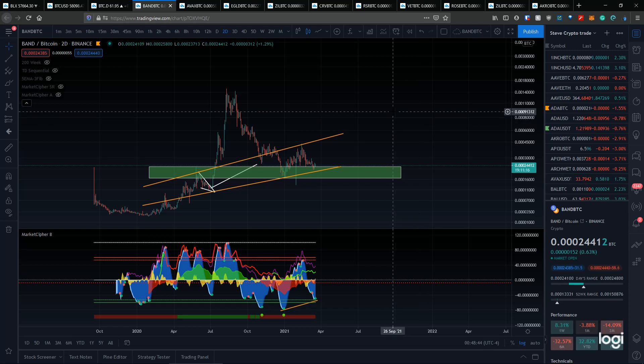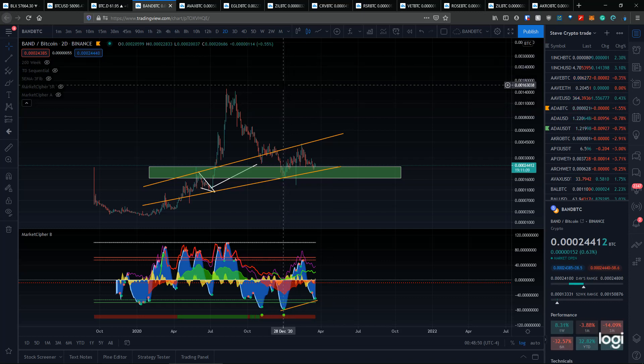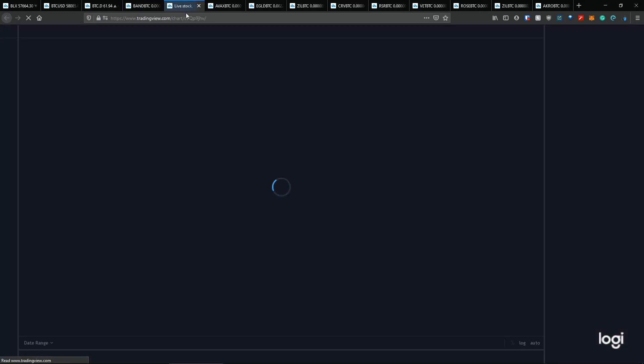After the bull market is done, these altcoins will either die off or come back with a vengeance — something like Cardano. Ethereum has come back against bitcoin but it's still really lagging. We can see that in the Ethereum chart versus bitcoin.